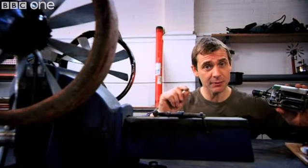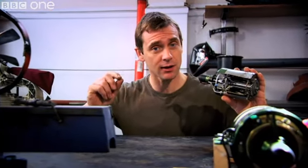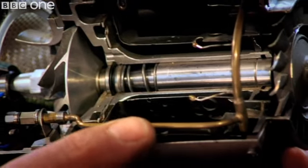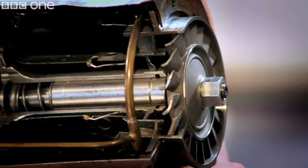A jet engine is not only an incredible piece of kit that can get you halfway around the world in a day, it's also simple enough to be described by the phrase suck, squeeze, bang, blow — in that it sucks in air at the front here, squeezes it and adds fuel for a big explosion in the middle, which then drives hot gas out of the back, shifting the whole thing that way.